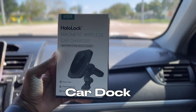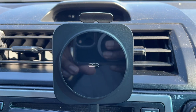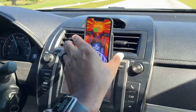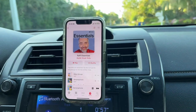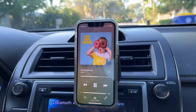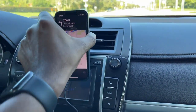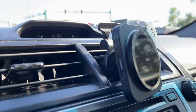My first favorite tech accessory is a car dock — specifically the ESR Magnetic Car Dock. It uses MagSafe and magnetic technology, so whether you have MagSafe built in like an iPhone or just a magnetic plate on the back of your phone, the strong magnets hold securely. I can drive over speed bumps without worrying about my phone falling off, and it also wirelessly charges your phone. Because it's within arm's reach, I can easily change songs, update directions, or send a quick voice message.